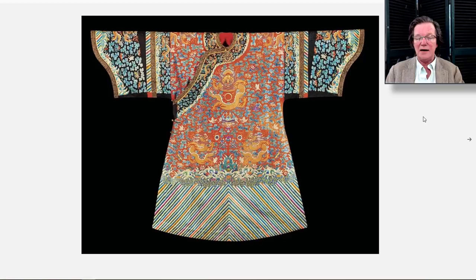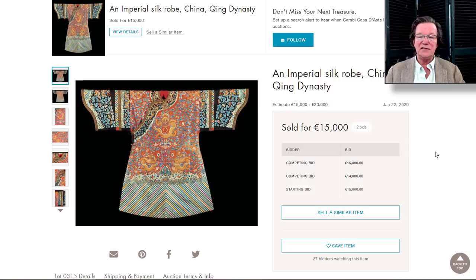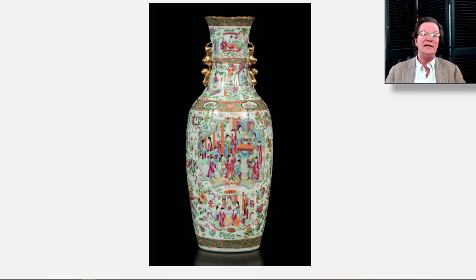On to the Combi sale that was in Milan, Italy just the other day. This was a beautiful robe — a corker of a robe. I don't think it went for any crazy amount of money; it was 15,000 euros. I thought this was just a stellar example and it looked to be in really nice condition. Shipping those is no problem because you can almost stuff them in an envelope if you want.